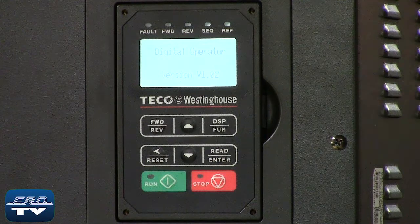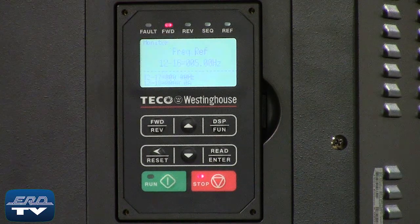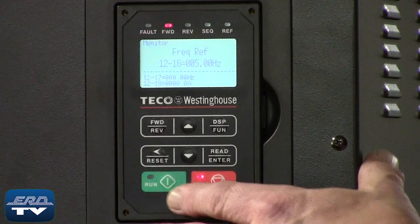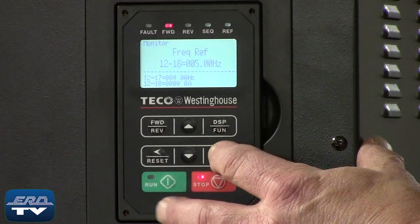ERD repairs AC drives like this one made by Tyco Westinghouse, as well as all other industrial electronics. We offer a same-day quote on all of our repairs.